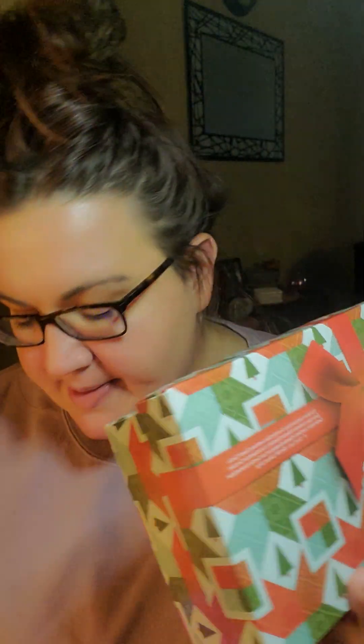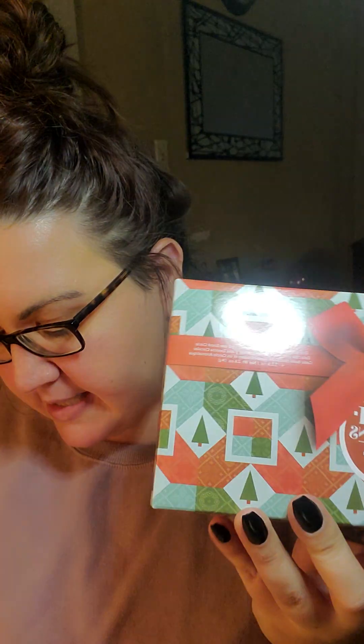The Scentspirations collection will be available November 13th on my website or your consultant's website. It's going to come in a giftable collector's box as a bundle for $23. In it you're going to get four wax bars and you're also going to get a scent circle.